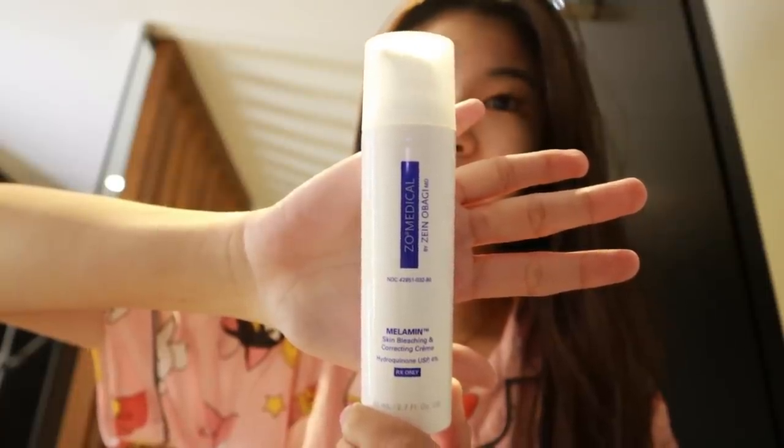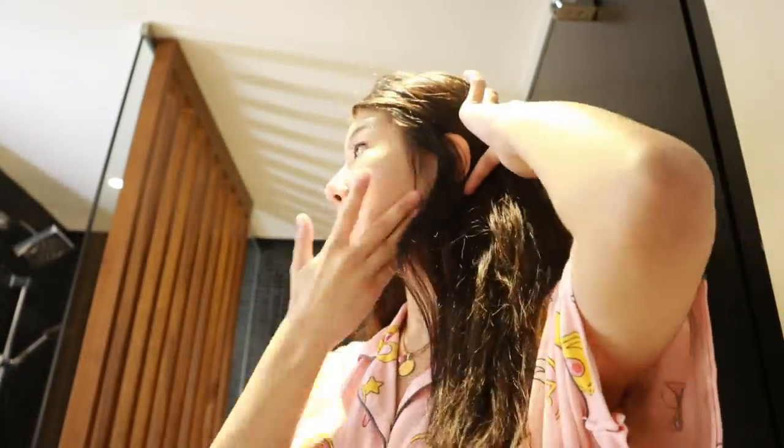So then after nun, ito naman yung pinapakita ko next. I-link ko na lang sa description box yung mga pangalan nila. Ito, dapat konti lang yung gagamitin mo, ganyan lang, and then spread mo siya sa mukha mo. Sobrang sensitive ng skin ko — sobrang pula na naman.